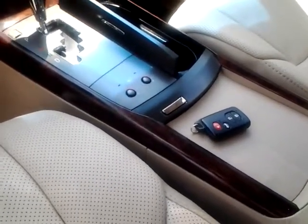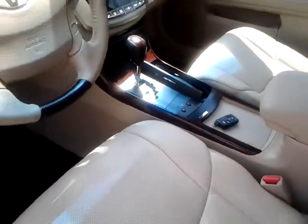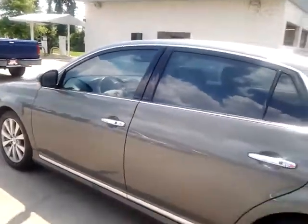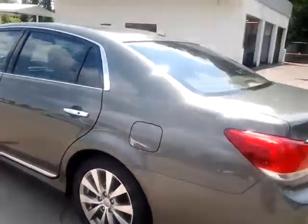You have push button start — that is your remote and your basic key there on the console. Those perforations in the seats, the actual air blows through those perforations. The Avalon has a very, very large backseat.